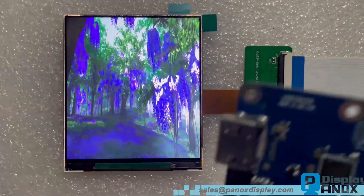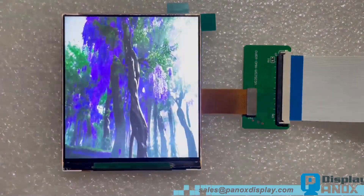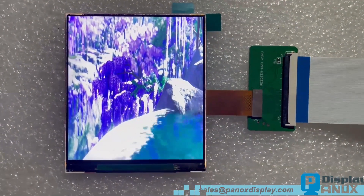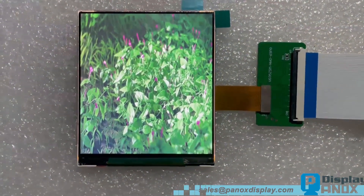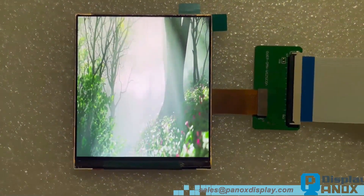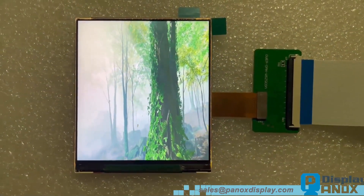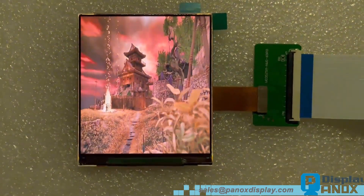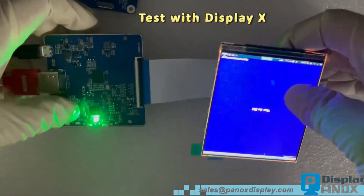If you need a customized controller board like this one — a smaller size, one board and one cable solution — feel free to contact us. Panox Display can provide customized solutions with low tooling charges and very low prices. The tooling charge can be refunded if clients buy hundreds of boards.